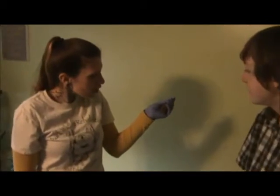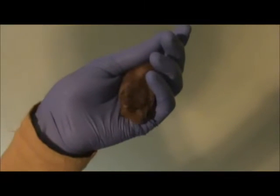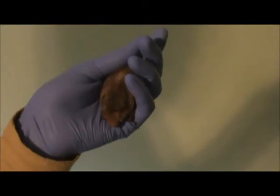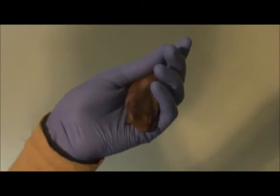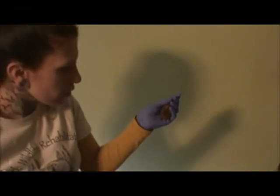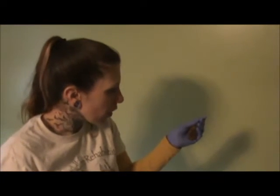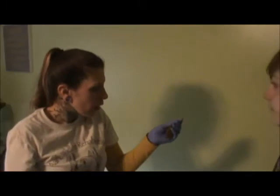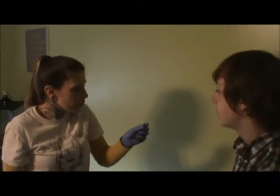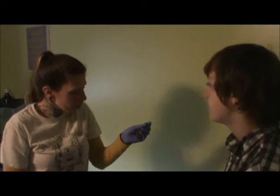This is a female eastern red bat. The males are a little bit different than the females — the males tend to have a brighter orange coat, while the females have white-tipped fur. These are what we call foliage roosting bats, so these bats only roost in trees. They love cottonwood trees and kind of hang like a dead leaf.